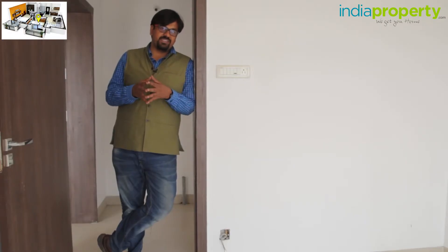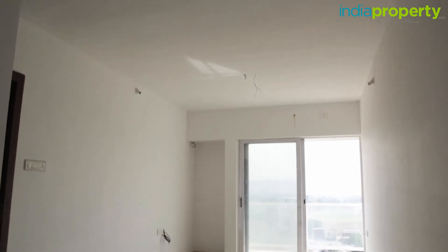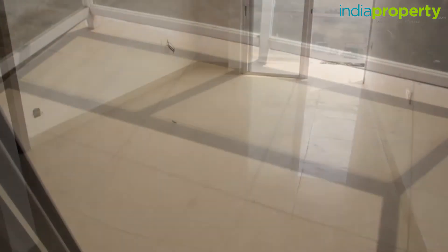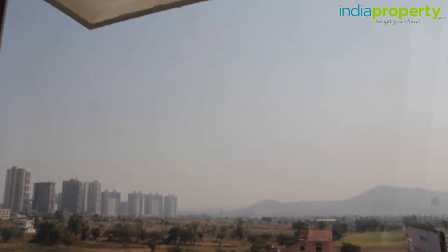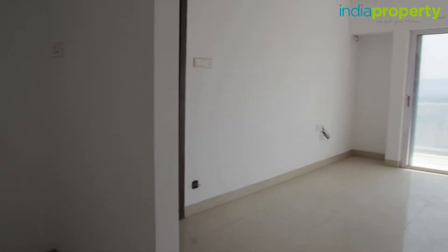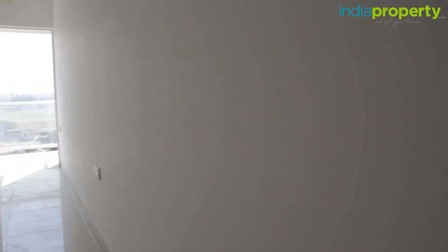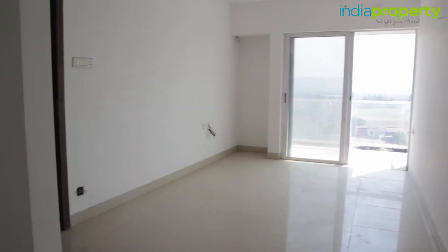Let us now move to the bedrooms. With dimensions of 9 feet 6 inches by 11 feet, the secondary bedroom is not very large but it's not small either. Considering that there's a large French window at one end which provides access to a compact balcony, this room is totally worth the money. Right next to the French window is a niche in the wall where you can install a cupboard or a study table, although personally I think it would be too crammed for a study table. Switches have been placed in convenient locations throughout the room, and the door is of really good quality, just like the main door. I also like the wooden frame of the door.